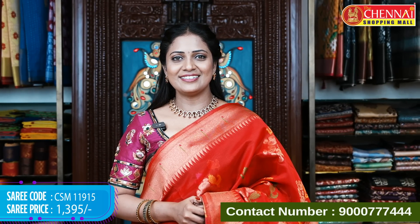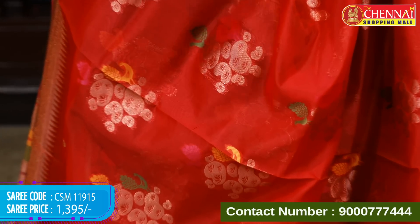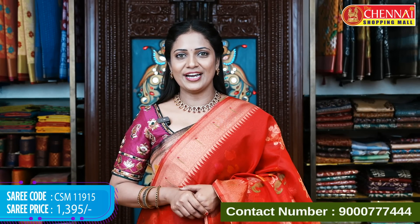A superb bright red color — very vibrant. This pattern in red is even more stunning and perfect for Sravana Maasam puja occasions. Saree code CSM 11915, price 1395 rupees.